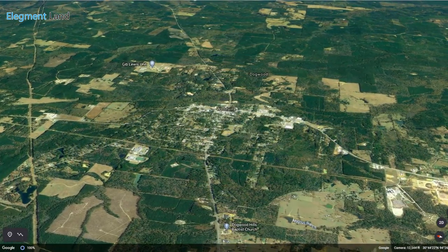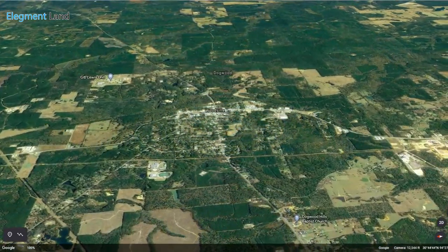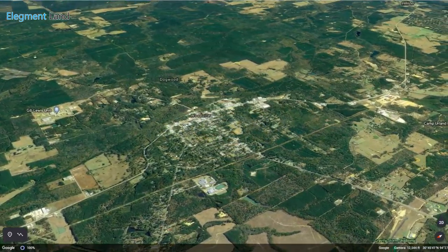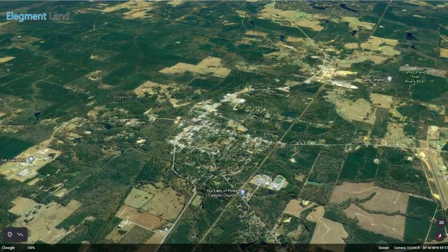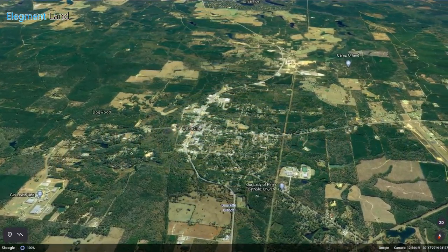Only 15 minutes from this incredible property, you'll find the town of Woodville. With great selections for groceries and restaurants, you'll be able to find all your essentials and have a little fun. Drive down to Walmart, surrounded by popular chain restaurants and local favorites, or check out the many specialty shops in town.